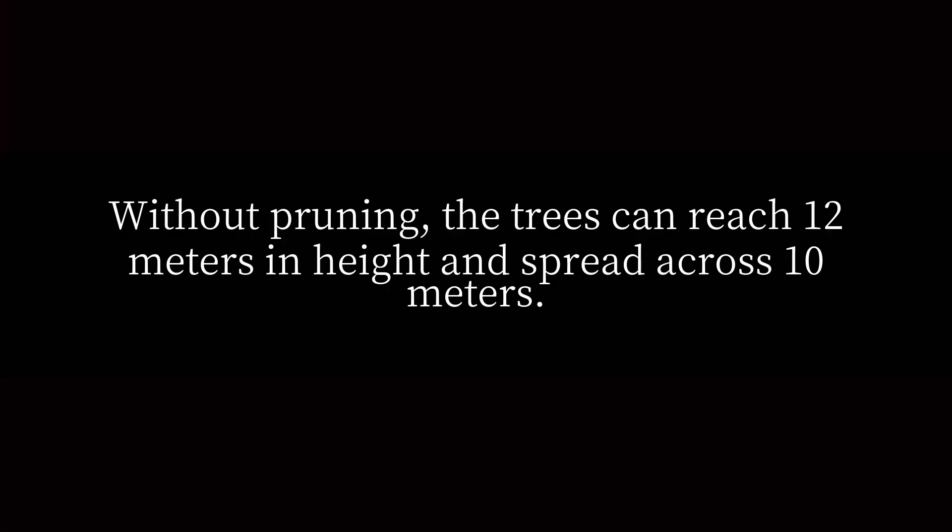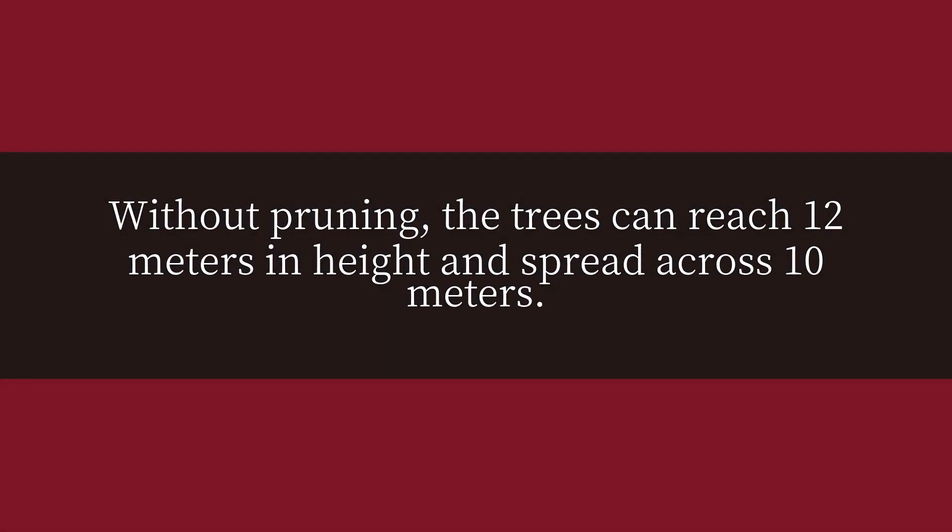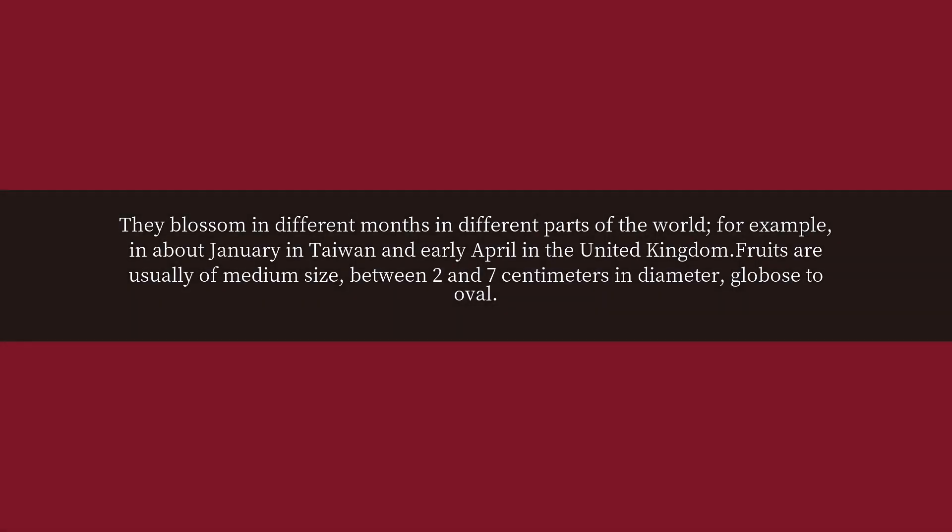Without pruning, the trees can reach 12 meters in height and spread across 10 meters. They blossom in different months in different parts of the world — for example, in about January in Taiwan and early April in the United Kingdom.